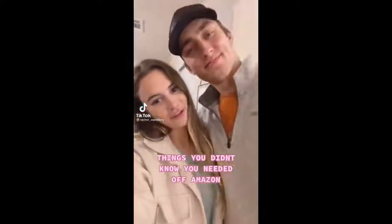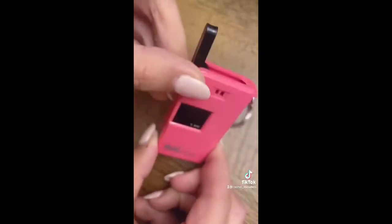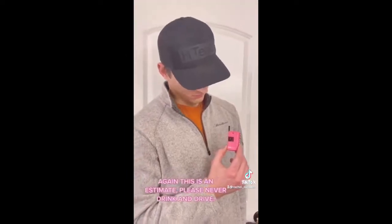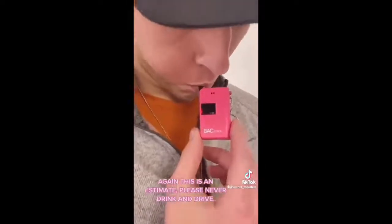Things you didn't know you needed off of Amazon. This is a mini portable breathalyzer keychain that can estimate your alcohol level in seconds. Using the button on the side, turn on the device and it will immediately start counting down from 13 seconds. Once it reaches zero, blow into the foldable mouthpiece on the top, and once the device beeps, your estimate will read on the screen.